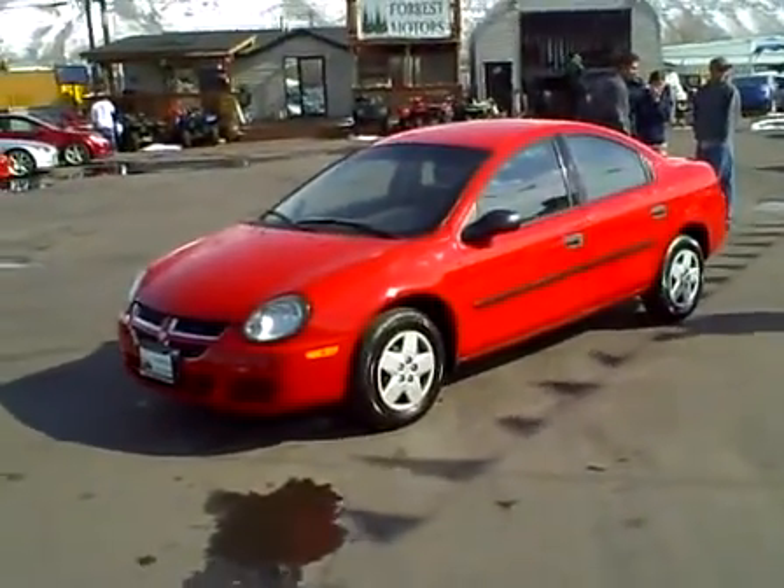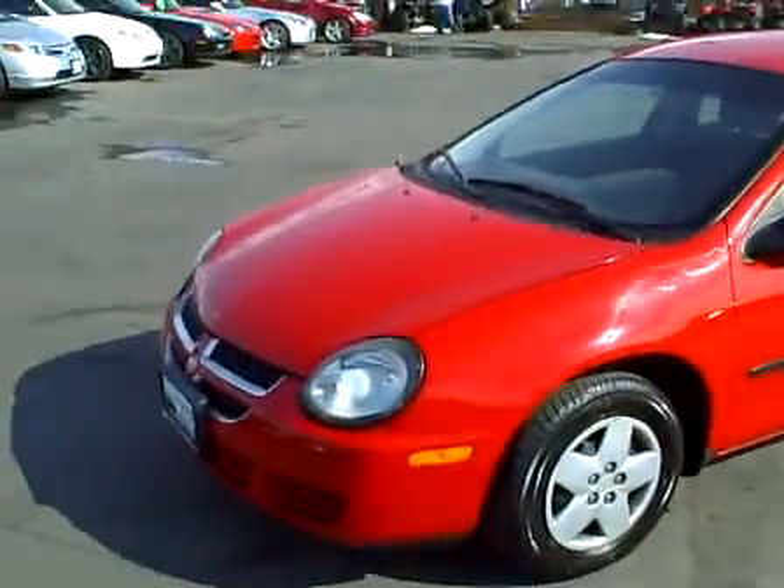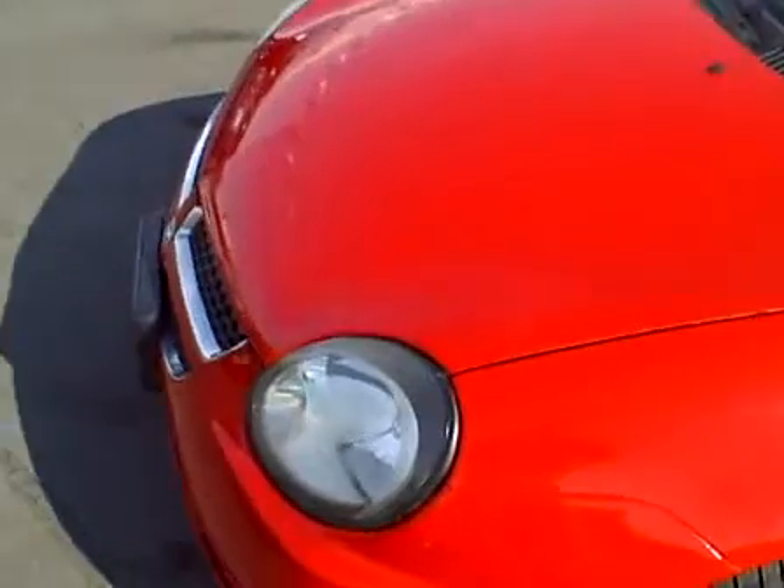2003 Dodge Neon, 108,000 miles. It's the base model Neon. It's in really good condition for the year and miles. Let's walk around it real quick.